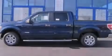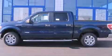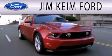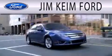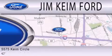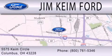Stop by today and test drive this vehicle for yourself. Jim Keem Ford is dedicated to doing everything possible to ensure that the experience you have selecting your next vehicle is as pleasant as possible. We are located at 5575 Keem Circle in Columbus.